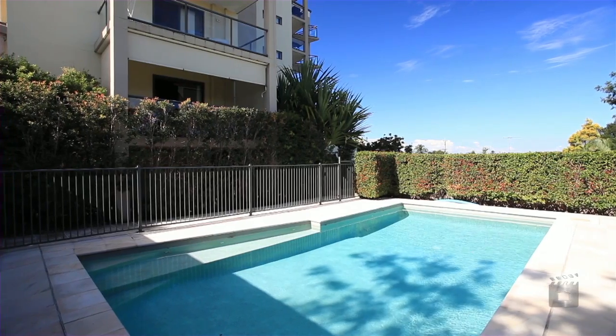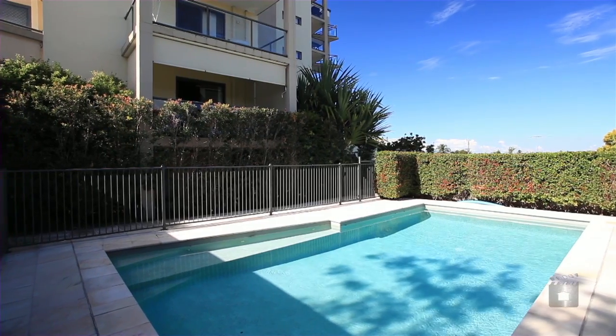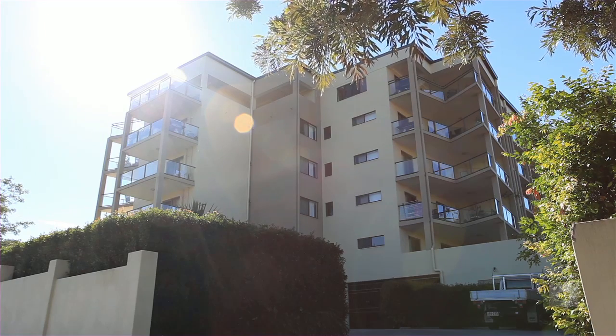With so much to offer, and an owner who is more than realistic, this will be sold, so move fast.